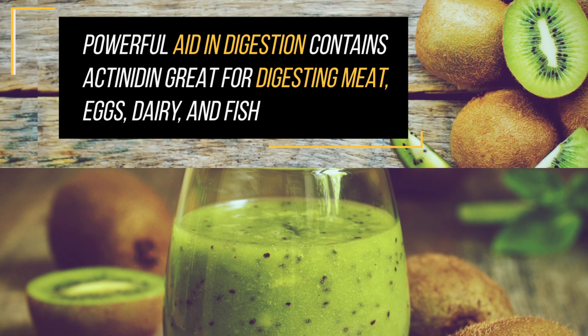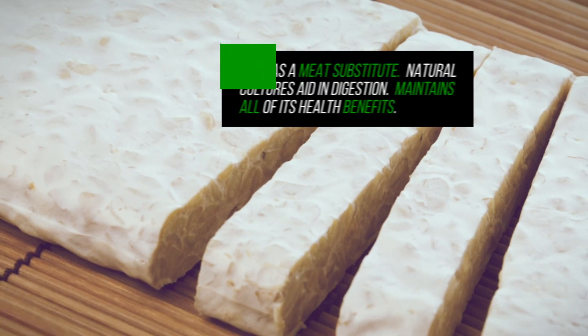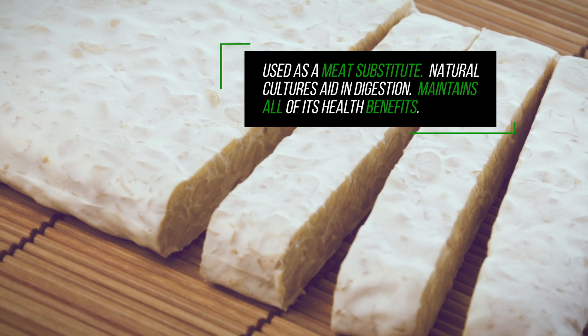red meat, eggs, dairy, and fish. Tempeh contains potent natural cultures that aid with digestion and offer a slew of health benefits.